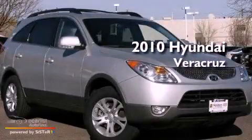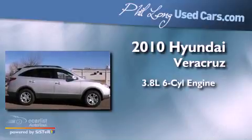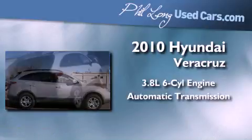This is a 2010 Hyundai Veracruz. It has a 3.8-liter six-cylinder engine, an automatic transmission, and all-wheel drive.